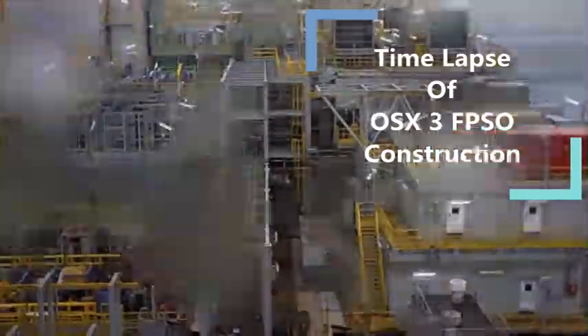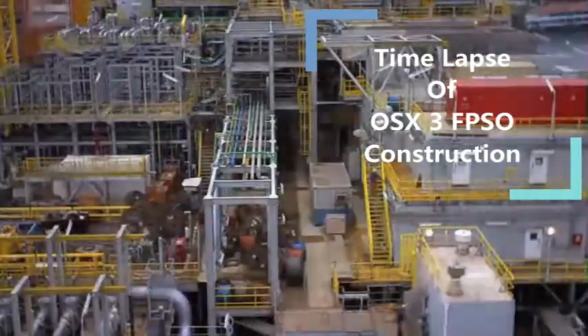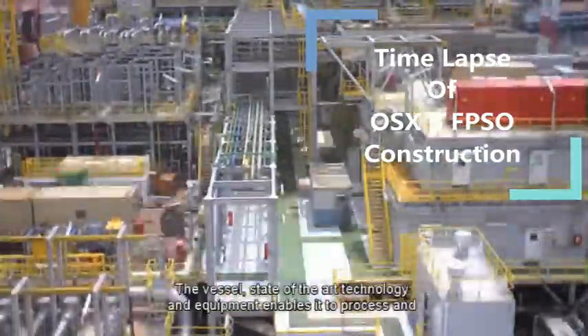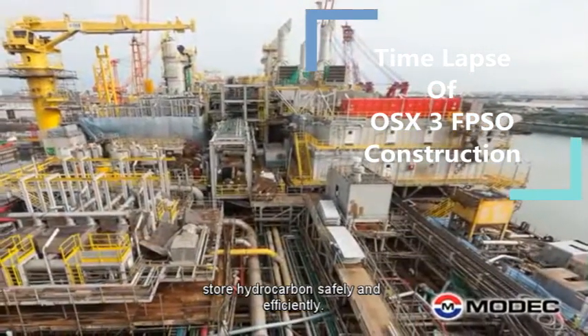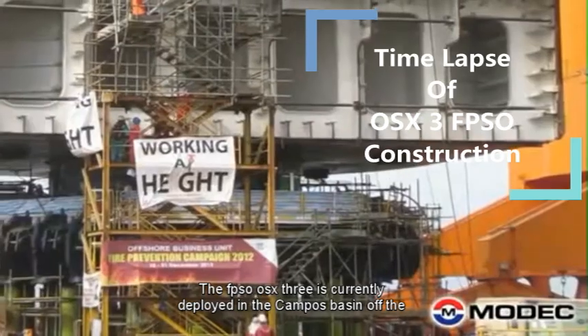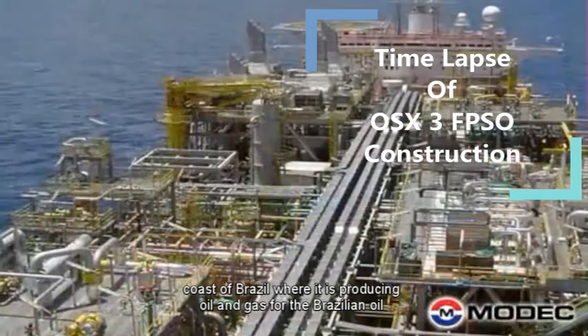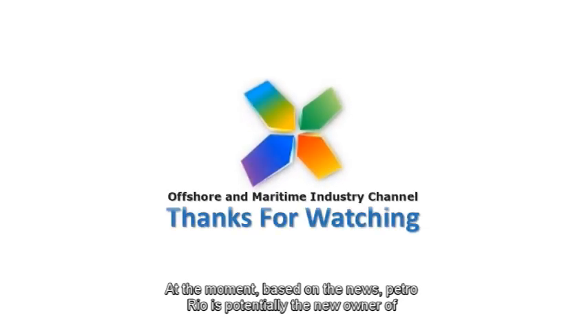The FPSO OSX3 is a testament to MODEC's expertise and experience in providing FPSO solutions to the oil and gas industry. The vessel's state-of-the-art technology and equipment enables it to process and store hydrocarbons safely and efficiently. The FPSO OSX3 is currently deployed in the Campos Basin, off the coast of Brazil, where it is producing oil and gas for OGX. Based on recent news, Petro Rio is potentially the new owner of this facility.